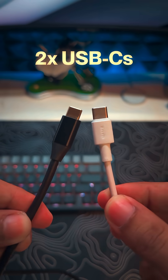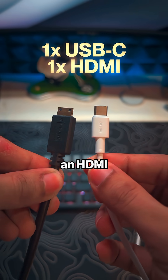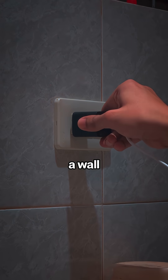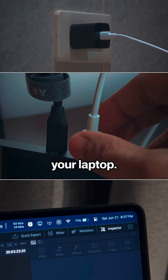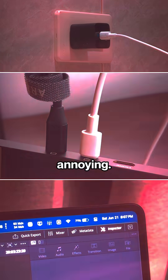You can use two USB-Cs — one for power and one for signal — or one USB-C and an HDMI cable. You can also plug the other USB-C directly into a wall outlet to power the monitor while simultaneously charging your laptop, but you still have to use two cables, which can be pretty annoying.